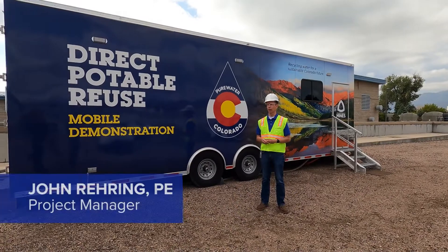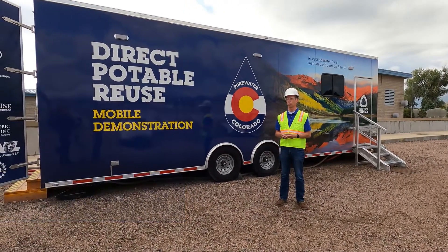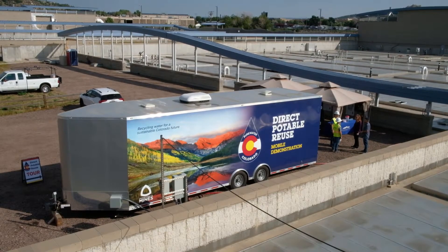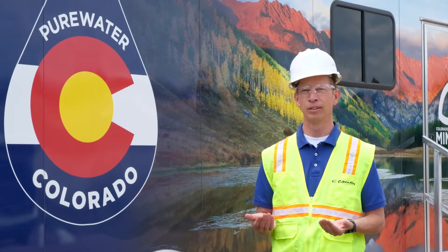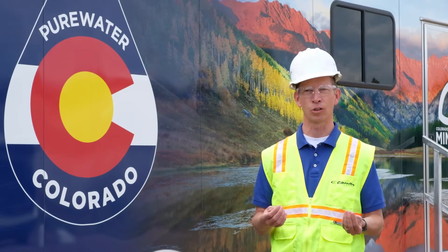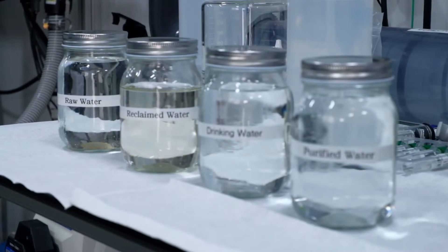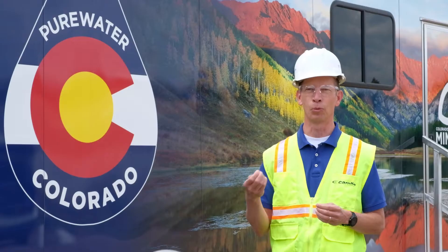Today we're at the Pure Water Colorado Mobile Direct Potable Reuse Demonstration Facility in Colorado Springs, Colorado, at Colorado Springs Utilities JD Phillips Water Resource Reclamation Facility, where they treat wastewater from the community to standards suitable for non-potable reuse like irrigation and industrial uses, or discharge back to a receiving water. What this trailer does is take that water and treat it to a higher standard — to a potable water quality.